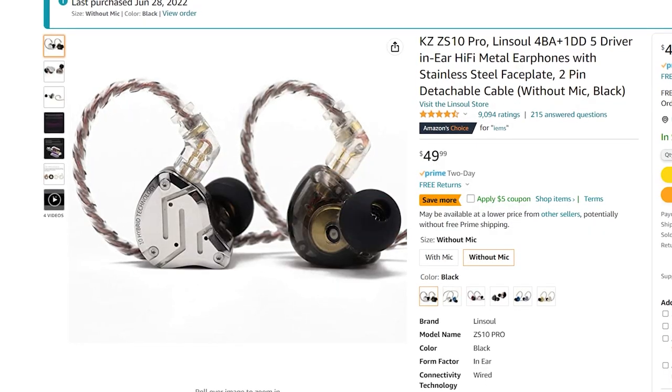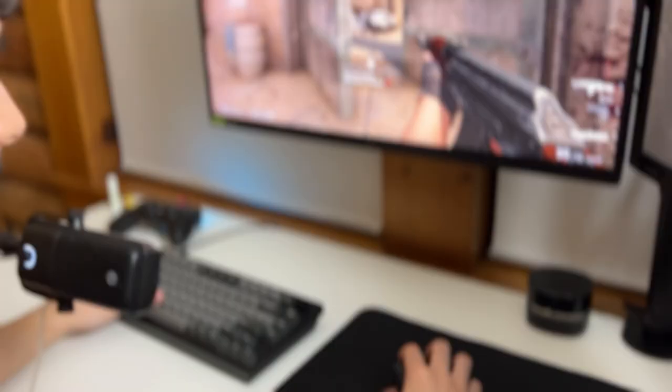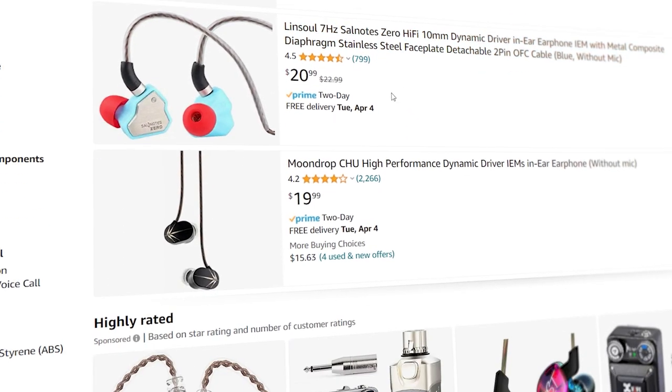The KZ-S10 Pros cost $50 while the HyperX Cloud IIs cost around $120, and the difference in sound quality is unnoticeable to me. There are many affordable options for IEMs, even as low as $20, but I haven't tried any of those, so these will do just fine.